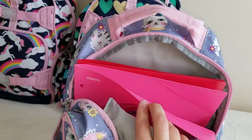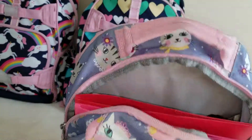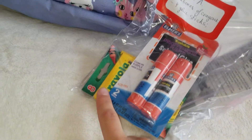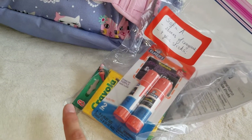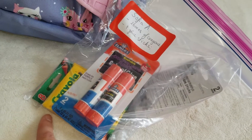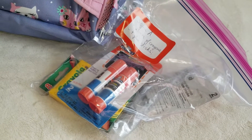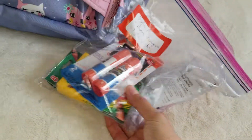For my pre-K girl, she just needed two pocket folders — I chose two different colors — and they should be plastic. She also needed four glue sticks and two boxes of crayons with eight crayons each. The funny thing is eight crayons cost about $1.30, but a 24-crayon box costs only 50 cents at Target. Because they specified eight crayons, I had to buy the more expensive ones.